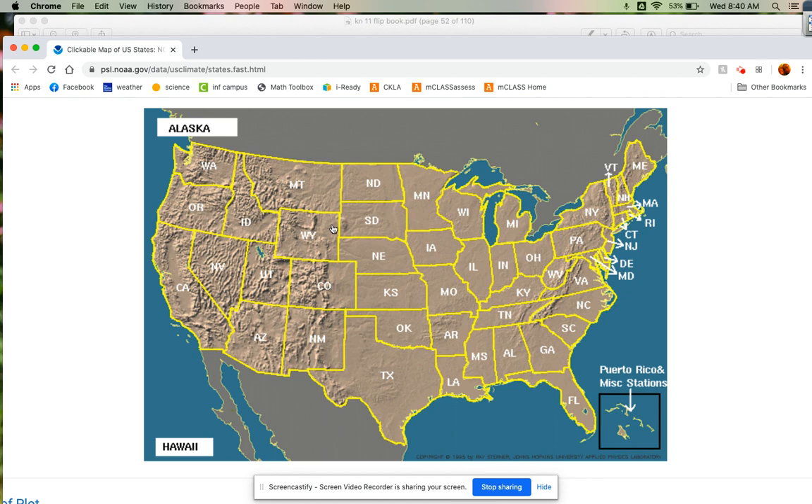Today's read aloud takes place in a part of the United States that we call the Great Plains. The Great Plains is made up of these states here. Plains are really flat land. While not a lot of pioneer families had traveled out into this part of the Louisiana territory, many Native Americans had already been living there for a very long time.